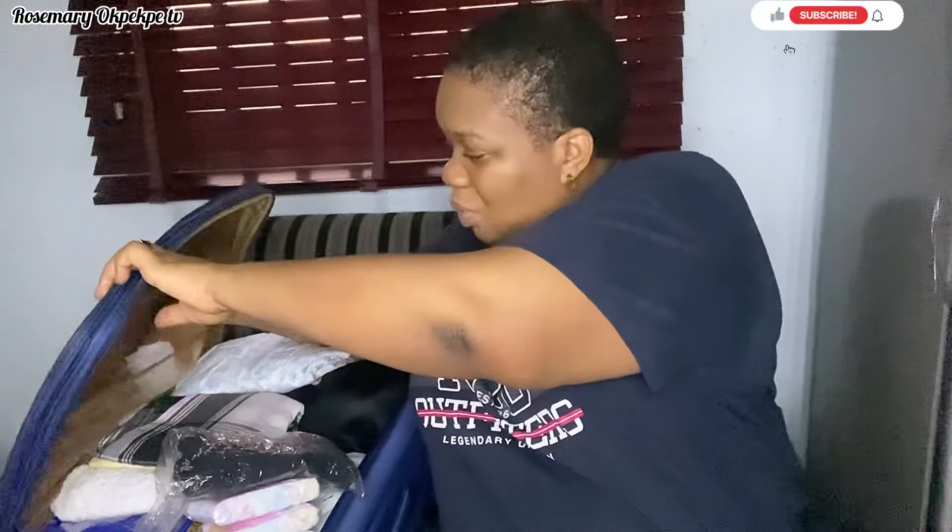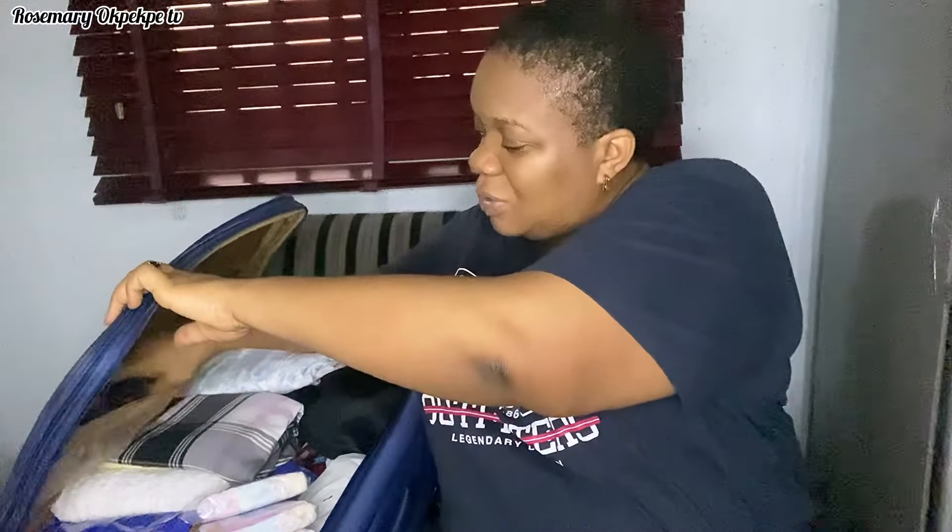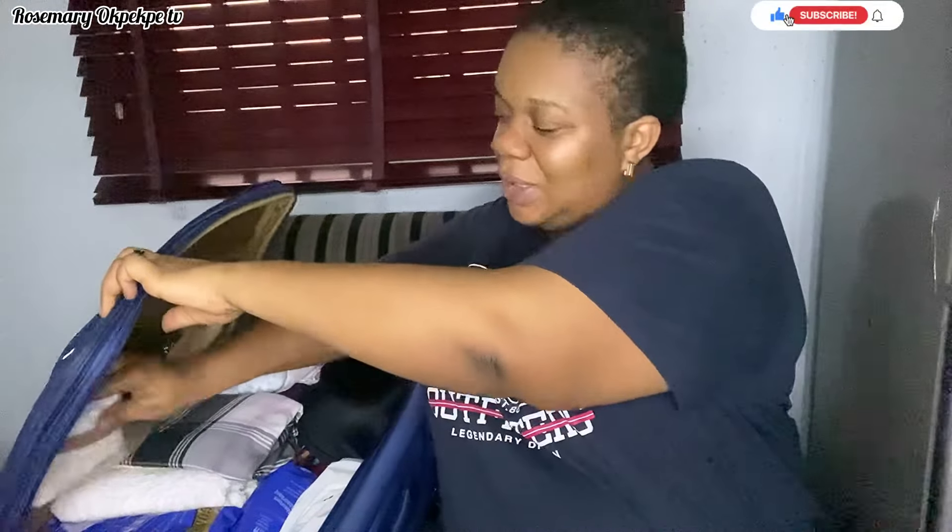I also have enough breast pads here. I don't know if I'm going to lactate immediately, but just in case, I don't want to stain everywhere. Since I've packed everything I would need, I don't want anyone running back home — everything is in my bag with me at the hospital.